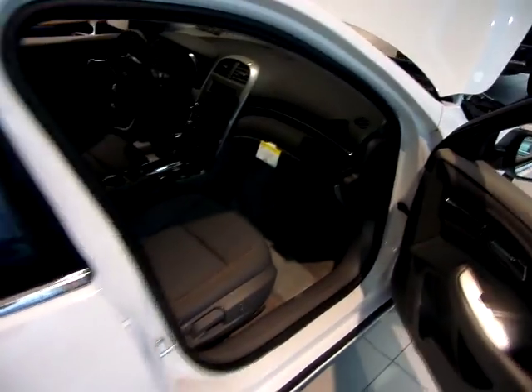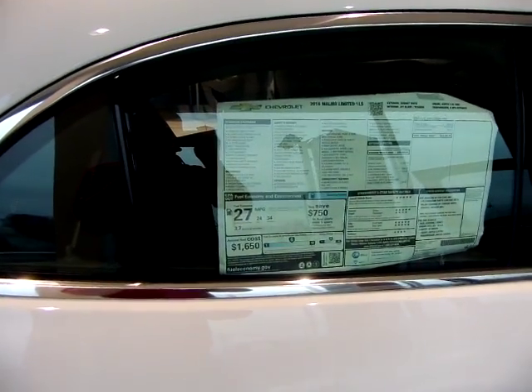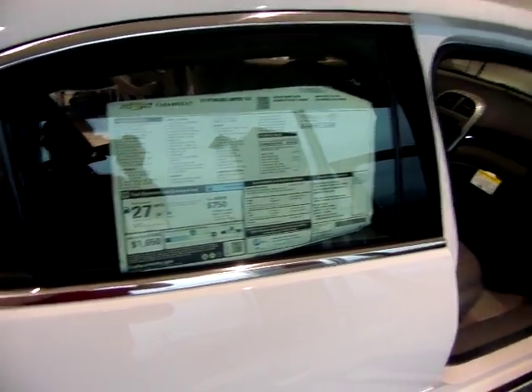This vehicle is down here at Red Lion Chevrolet and won't last long. Give us a call and come down and check it out. My number is 717-873-2090. Thanks, bye.